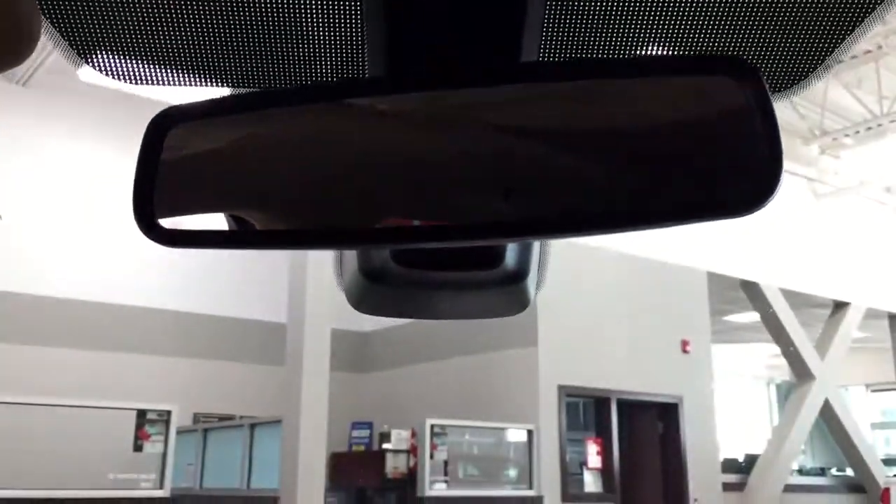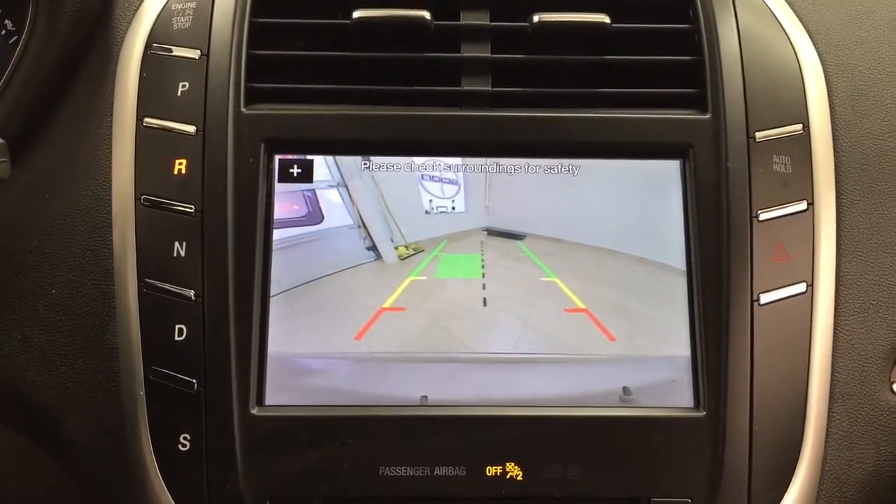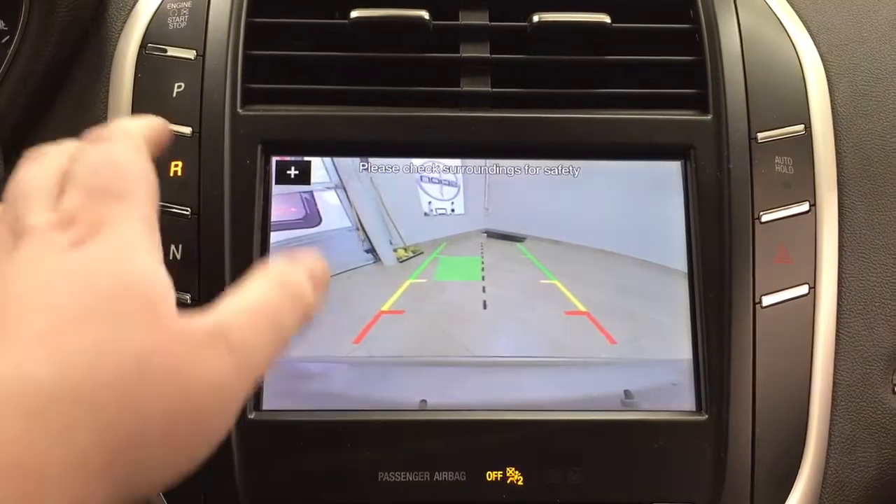I'm going to show you what the backup camera actually looks like. As you can see, you have those nice guiding lines in there, making things much easier for you when you back into a stall.